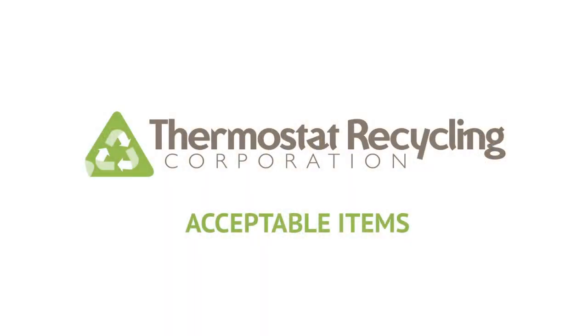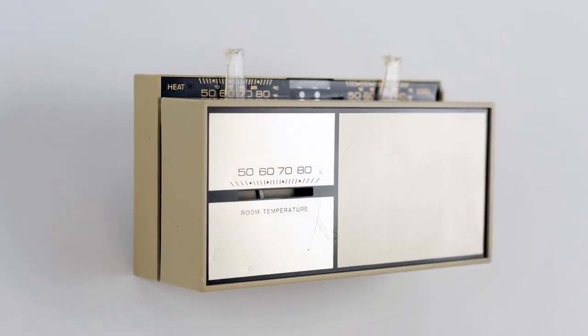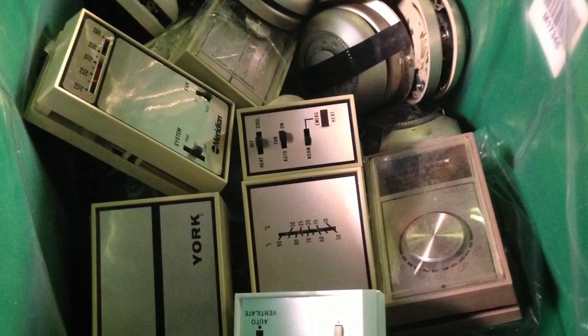These are examples of acceptable items that should go in the bin: whole thermostats that are not damaged or leaking. We like getting thermostats with covers intact, but this is not mandatory. Remember to use the liner that was provided with the bin.